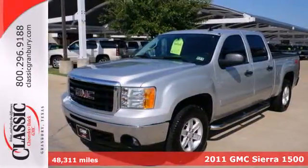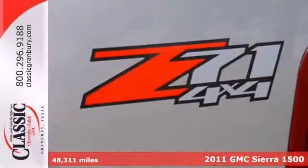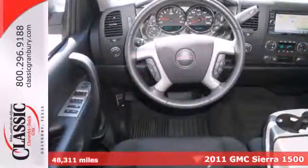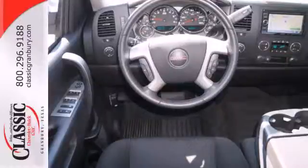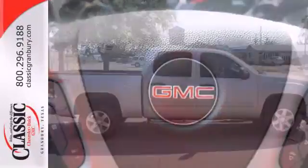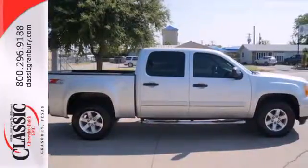It's a 2011 GMC Sierra 1500. Stability and traction control, an engine hour meter, dual front side mounted airbags, short and long arm front suspension, split bench front seats, and child seat anchors all come standard in this versatile and value packed truck.